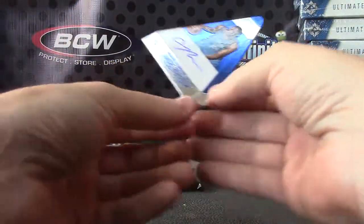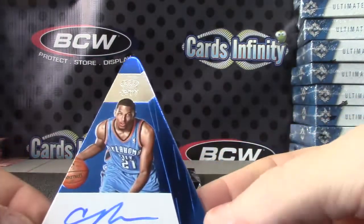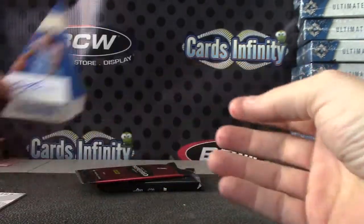Andre Roberson — that one is numbered to 49.